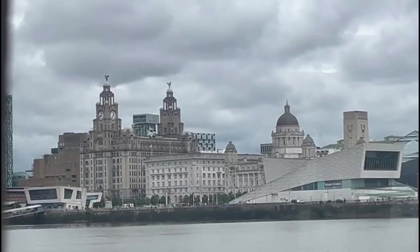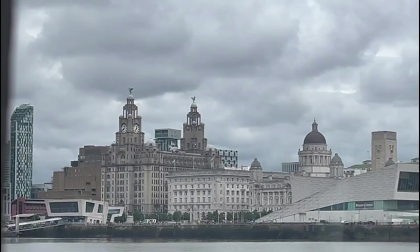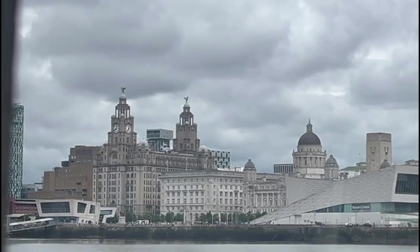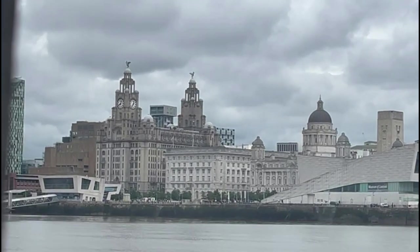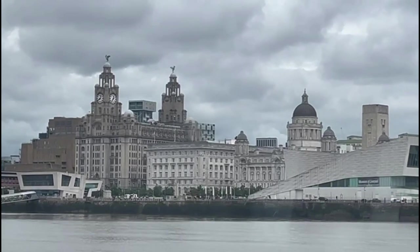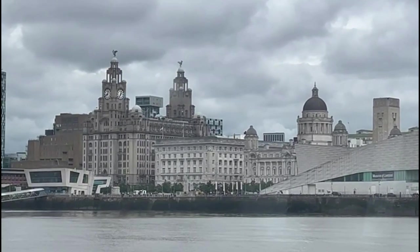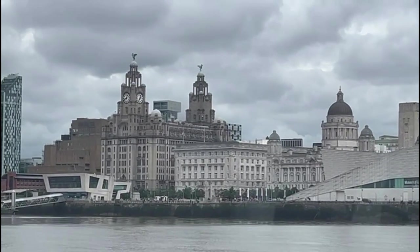The modern building to the left is the Gerry Marsden Ferry Terminal, named after the lead singer of Gerry and the Pacemakers, who sadly died in 2021. That is where we'll be docking and coming to the end of a good trip on the Mersey Ferry.